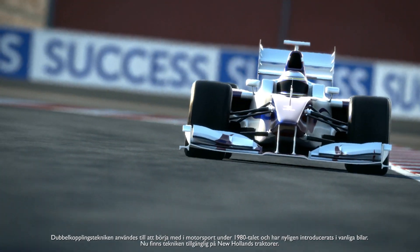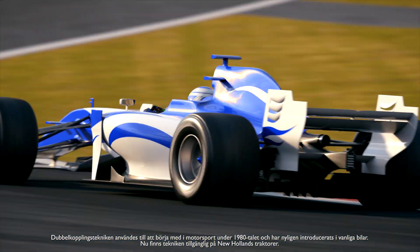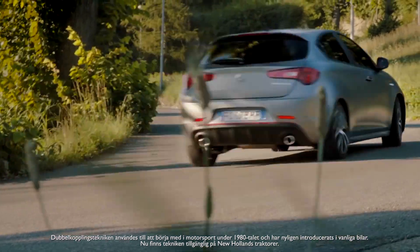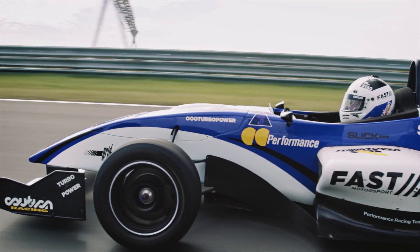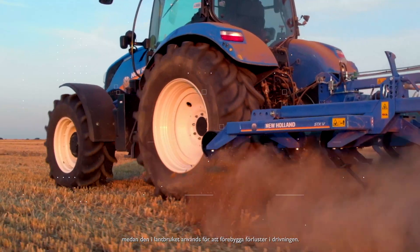Dual-clutch technology was first used in motorsport in the 1980s and more recently has been introduced to a wide range of road cars. And now it is available on New Holland tractors. It was used in motorsport to prevent speed loss, while in agricultural applications, it is used to prevent loss of drive.